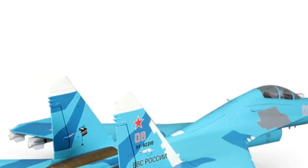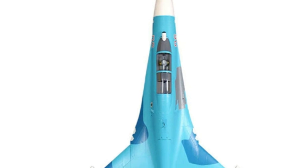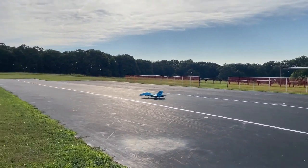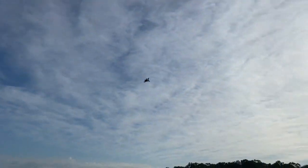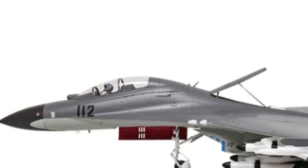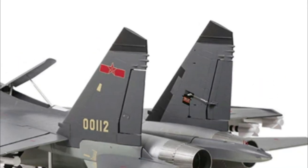In terms of appearance, FMS has spared no effort in replicating the intricate details of these fighters. From functional features like air brakes and LED lights, to static elements such as cockpit details and panel lines, every aspect has been carefully crafted to stand out on the tarmac and in flight. With features like electronic retracts, wear-resistant rubber tires, and large-size bearings, these models are built for durability and reliability. Whether you choose the SU-27 or J11, you're getting a high-performance aircraft that's ready to take on any mission.